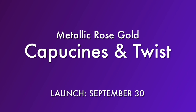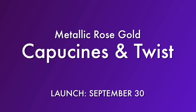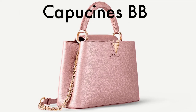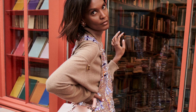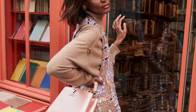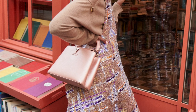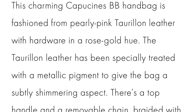If $10,000 for a Capucine is too much, there's another version. This was actually released at the end of September, and I am obsessed with it — it is a metallic rose gold Capucine. This was also released in the Twist style as well as a Capucine wallet, and it was featured in one of Louis Vuitton's recent Capucine campaigns. Here you can see it modeled on the street in Paris.